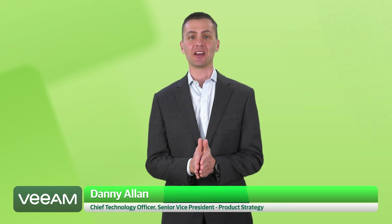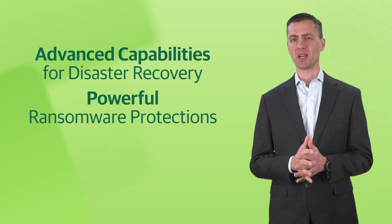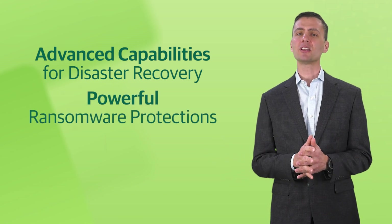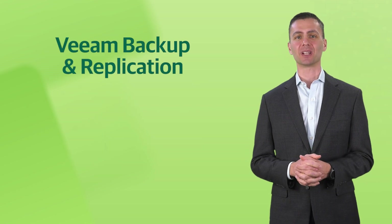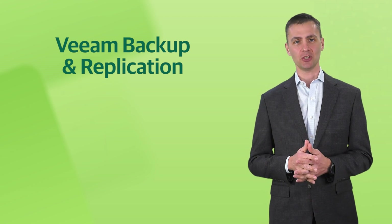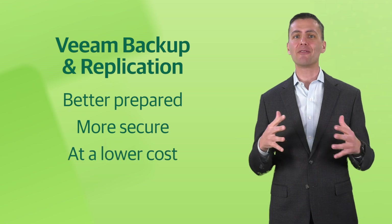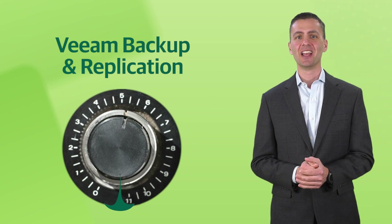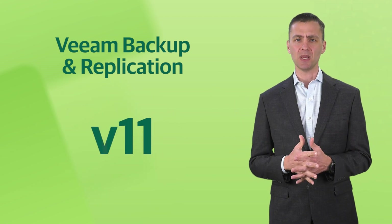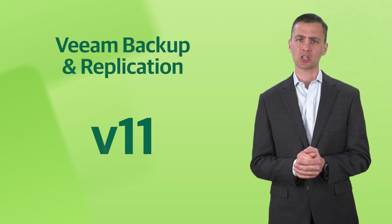We are super excited to deliver the next round of Veeam innovation, including advanced capabilities for disaster recovery, powerful ransomware protections, as well as low-cost, long-term data protection with our latest release of Veeam Backup and Replication. This enables your organization to be better prepared, more secure, and at a lower cost than ever before. You can dial your data protection up to 11 with version 11. Let's dive into a sneak peek at the hottest new capabilities that will help provide peace of mind for your modern data protection strategy.